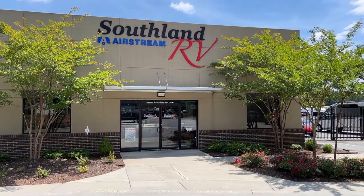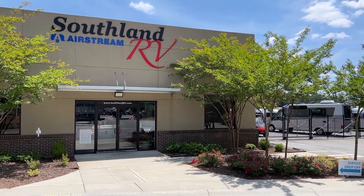Hey everybody, welcome back to Runaway Roses. Today I'm at Southland RV in Norcross, Georgia, just checking out campers, having a great time walking around seeing all different sorts of campers. But right now we're going to check out three really cool travel trailers and they're all new. So let's go check them all out.